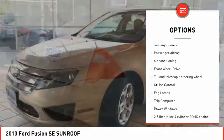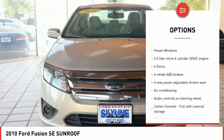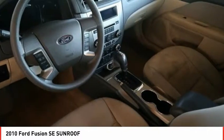Traction control, stability control, passenger airbag, air conditioning, front wheel drive, tilt and telescopic steering wheel, cruise control, fog lamps, trip computer, power windows.